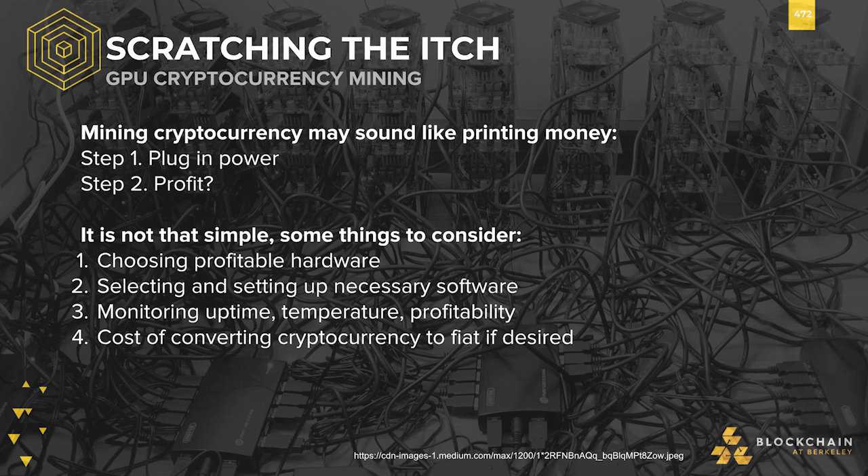Conversion between fiat and crypto is another point to consider. Whereas power bills will be paid in fiat, you will be earning your payouts in some cryptocurrencies, and sometimes this may be tricky to spend. Please do your own due diligence before deciding to both mine or invest in cryptocurrencies.